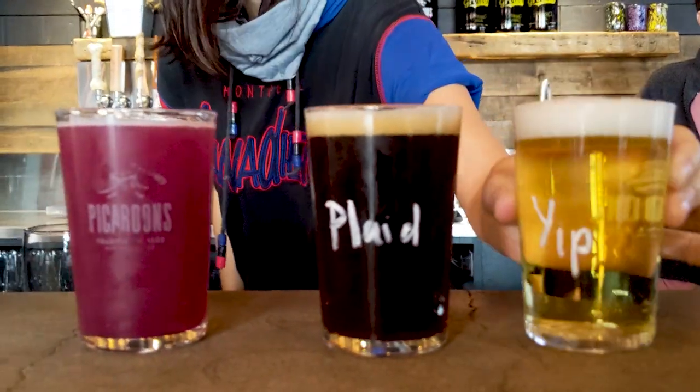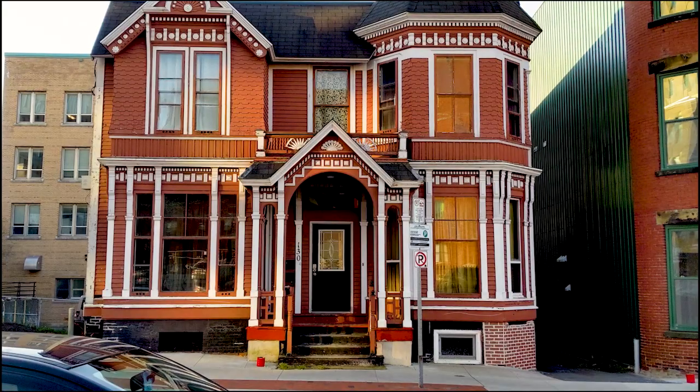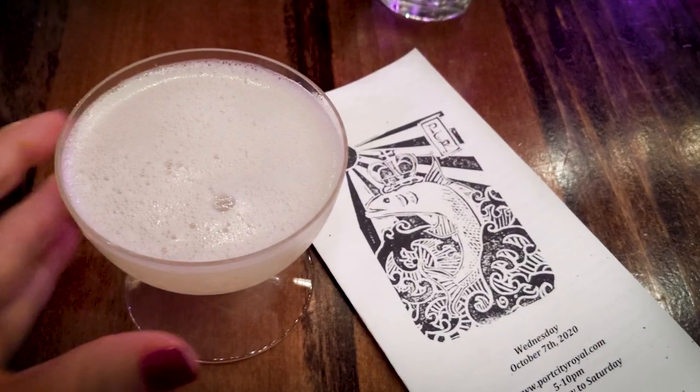I'm stopped in at Pickering's to try some beer. I'm trying three different kinds: a scotch ale called Plaid to the Bone, a cider, and also, because I love sours, I'm trying the blueberry sour. This is fantastic — it's very fresh, not too sweet. It doesn't taste like served or cooked blueberries but actual fresh blueberry, like right off the bush. It's like lemonade.